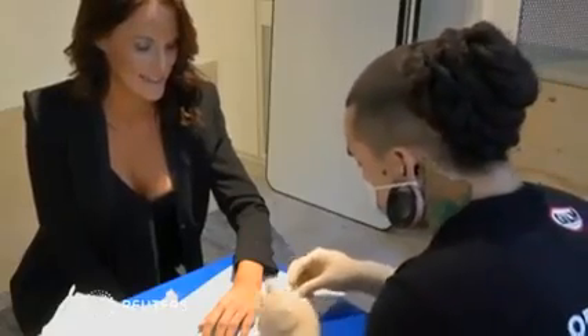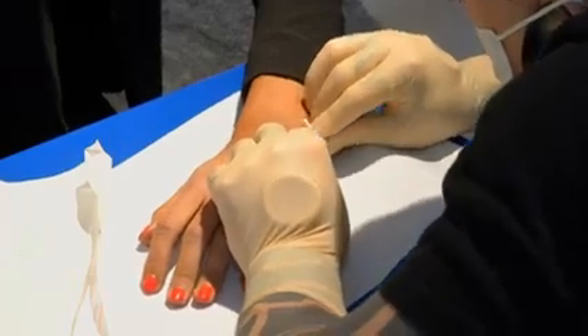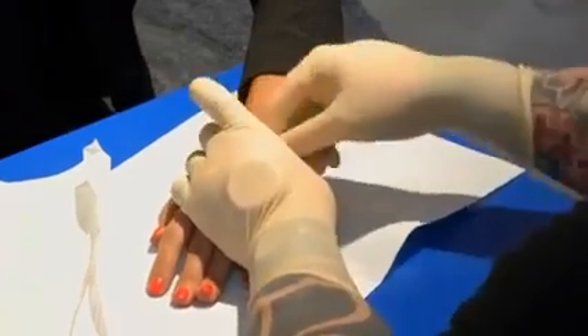Forget wearable technology — Swedish office worker Lynn Kowalaska is having it implanted under her skin. A microchip about the size of a grain of rice is injected into her hand. It felt pretty scary, but at the same time it felt very modern, very 2015.